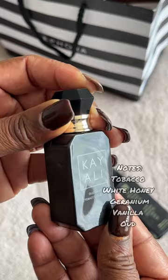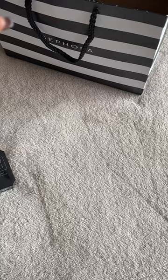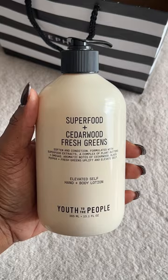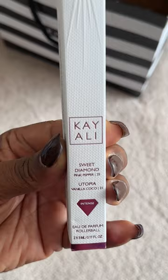Especially the dry down is chef's kiss. Then I got the brand new Youth to the People hand and body lotion. This smells so good — the cedarwood and the fresh greens together. The consistency is nice and thick and really creamy.